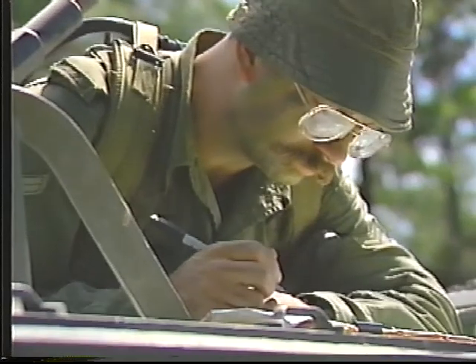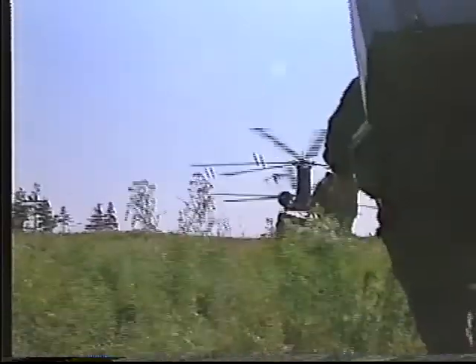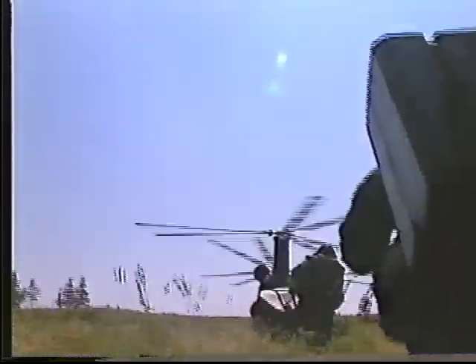Une troupe de Javelin comprend six détachements. Le commandant de troupe coordonne les activités de la troupe. Cette vidéo vous donne un aperçu des responsabilités du commandant de troupe et des tâches des membres d'un détachement pendant un déploiement sur le terrain.